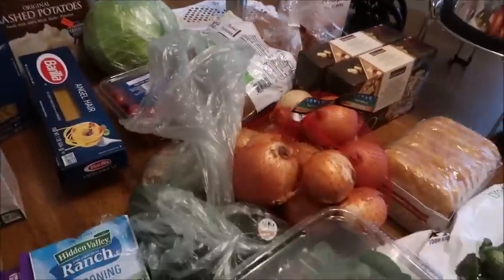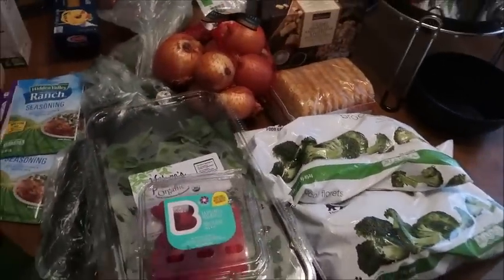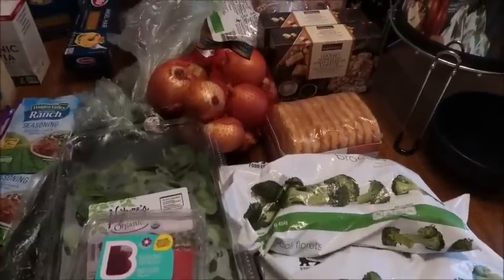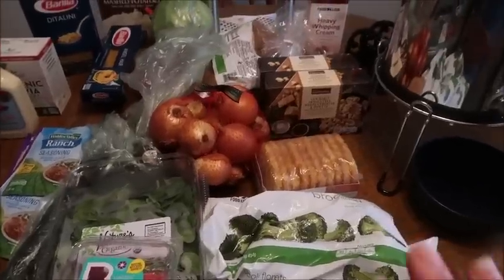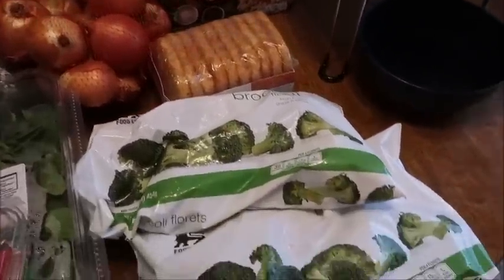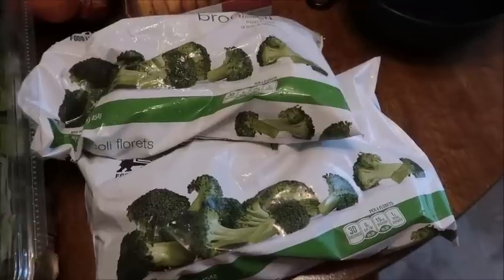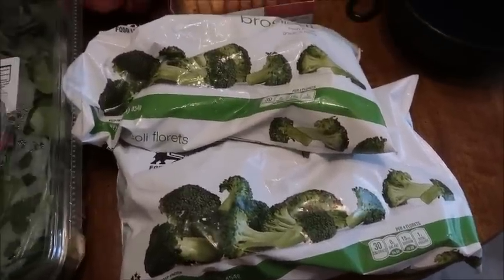Everything else on the table came from Food Lion. Quick shout-out to Food Lion because their prices were actually really, really good. I've been shopping at Ingles a lot for years and the prices right now are so crazy — Food Lion was significantly better. First up, we have this frozen broccoli. I looked at the fresh broccoli but it didn't look great and frozen works well. It was $1.29 for a one-pound bag, so I got two of those.